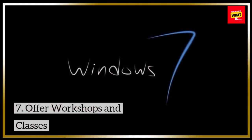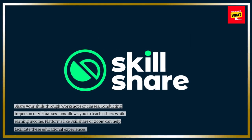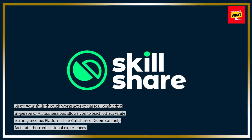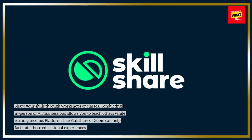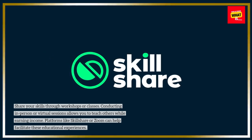7. Offer Workshops and Classes. Share your skills through workshops or classes. Conducting in-person or virtual sessions allows you to teach others while earning income. Platforms like Skillshare or Zoom can help facilitate these educational experiences.